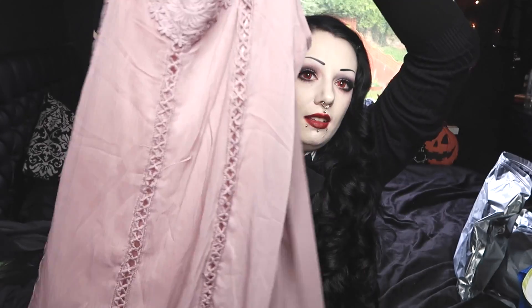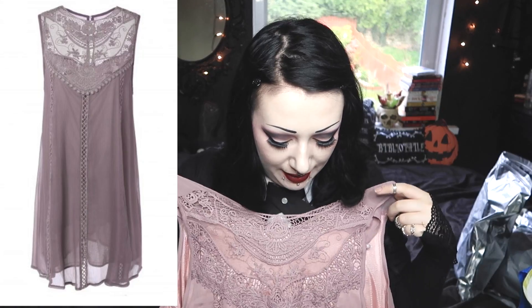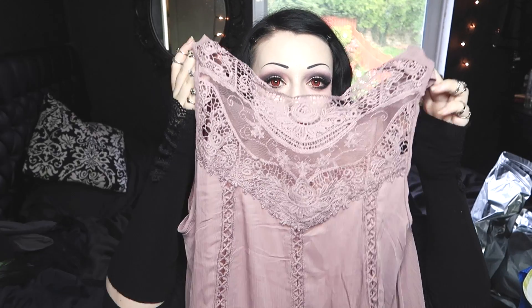Next up is this kind of dusty rose colored shimmy-like pretty dress. I got this because I thought it'd be really nice to layer under a black dress that's lower cut, and then have the lace at the top and maybe a bit of the pink color peeping out the bottom. I thought it was really different and it just caught my eye so I went for it.